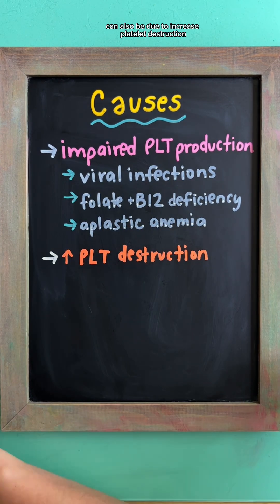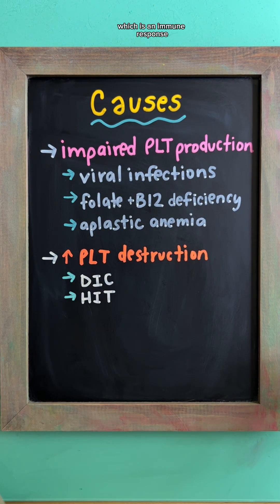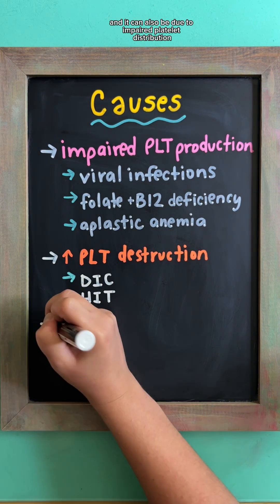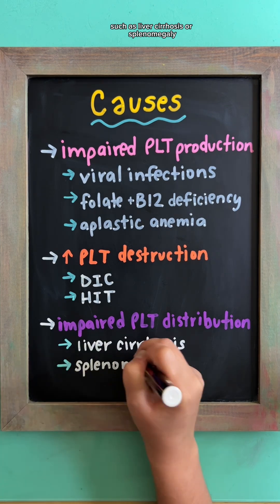It can also be due to increased platelet destruction, like in DIC or heparin-induced thrombocytopenia, which is an immune response that can occur in patients receiving heparin. Additionally, it can be caused by impaired platelet distribution such as liver cirrhosis or splenomegaly.